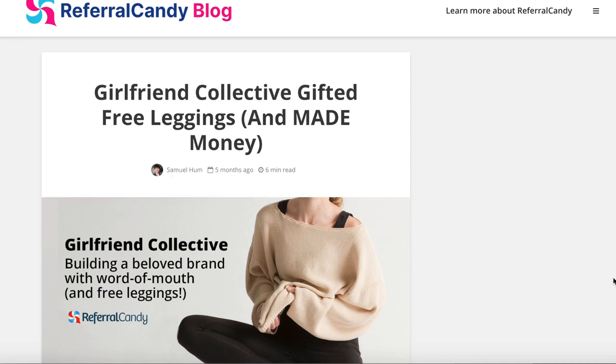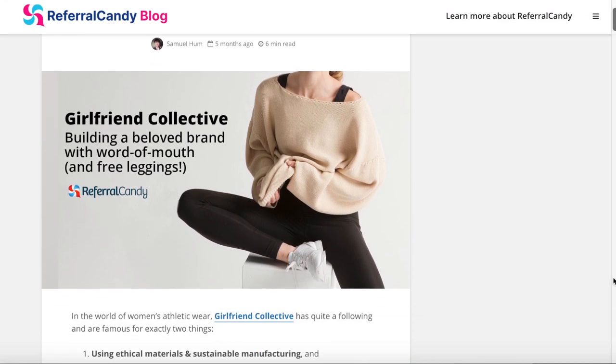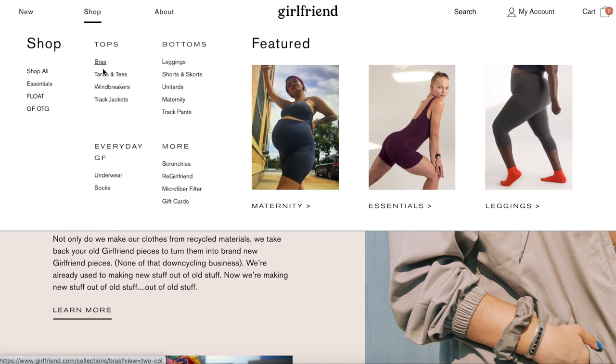Seeing a market opportunity for more eco-friendly activewear, she and her husband Chuan Ding decided to create such a brand. Girlfriend Collective really caught my attention during their launch when they gave away $80 leggings free to anyone who shared their post on social media. They ended up receiving 10,000 orders on their first day and their website crashed within two days from heavy visitor load.